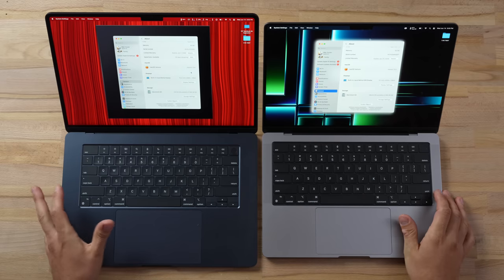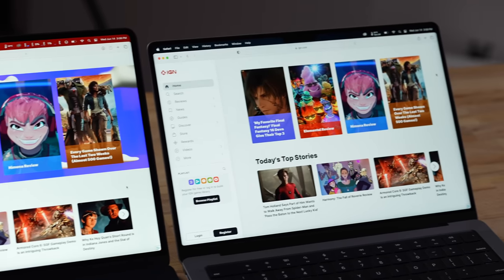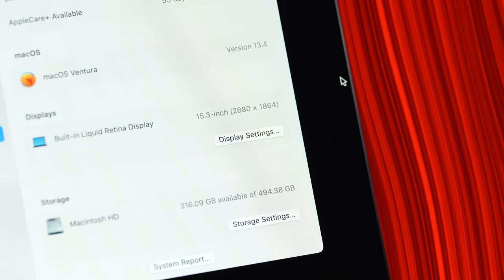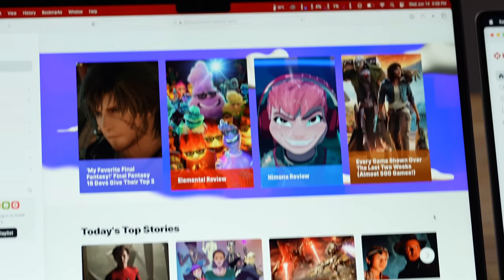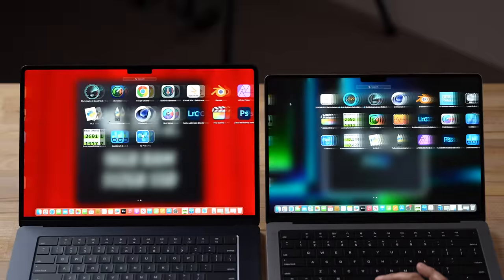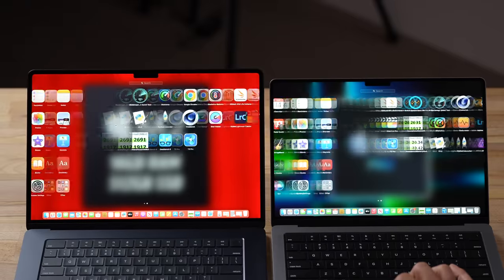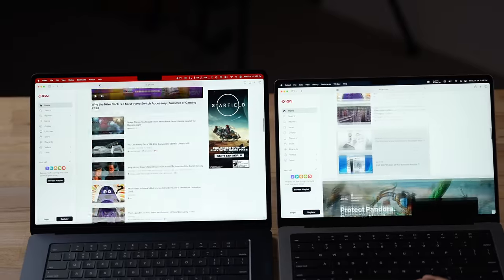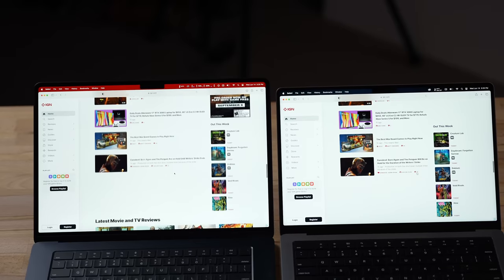For displays, the size difference is significant — going from the 15-inch back to the 14-inch makes it seem small. The 15-inch actually has fewer pixels: 5.3 million vs. 5.9 million, so the 14-inch is sharper, though it's hard to tell looking at text. More noticeable is the refresh rate: the 15-inch has a 60 Hz panel compared to ProMotion up to 120 Hz on the Pro. In slow-motion footage you can see the 14-inch is smoother.